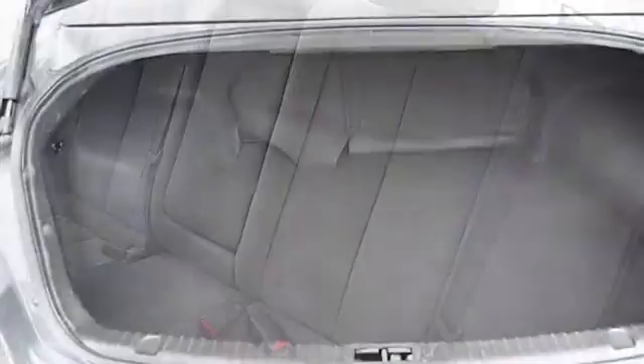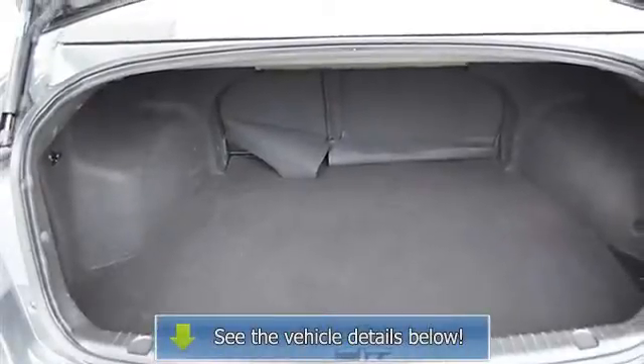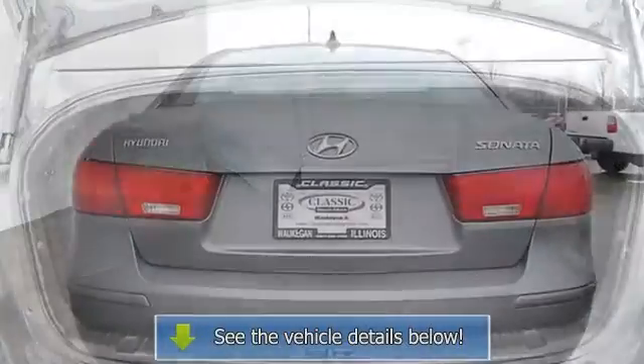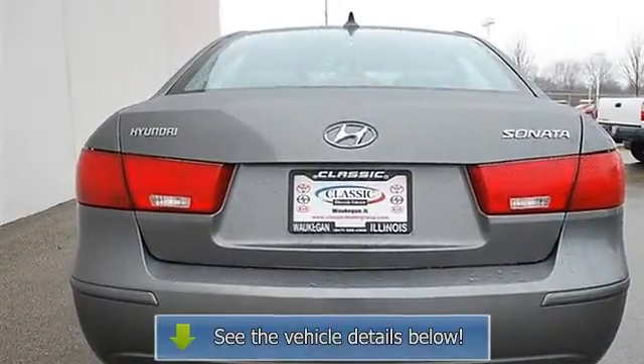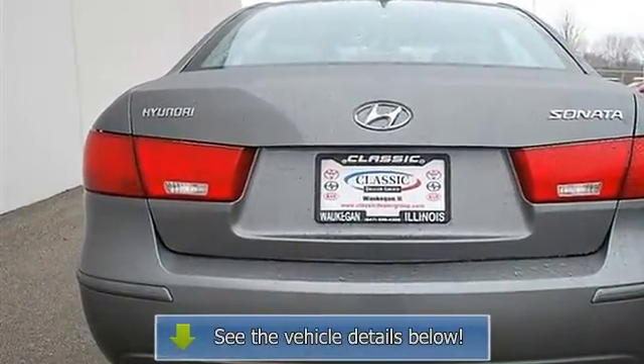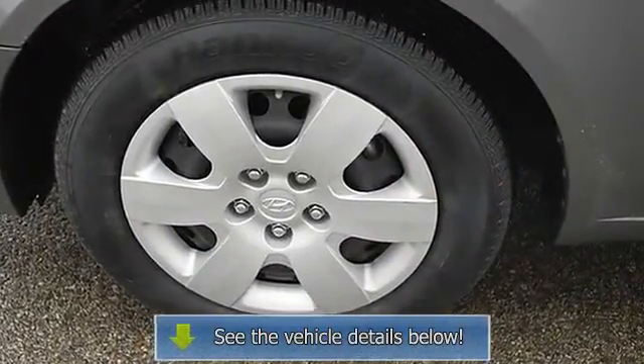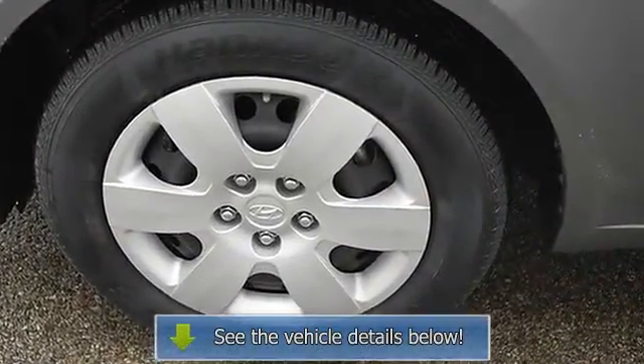Driver vanity mirror, passenger vanity mirror, driver illuminated vanity mirror, passenger illuminated visor mirror, front reading lamps, traction control, electronic stability control, side air bag, side head air bag, rear head air bag, passenger air bag on/off switch.